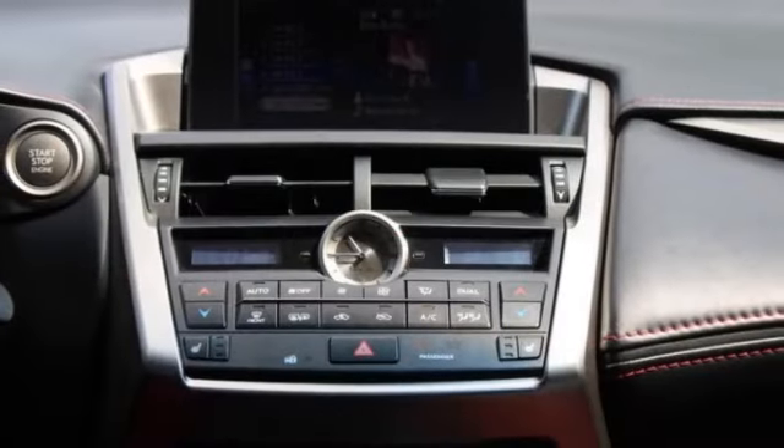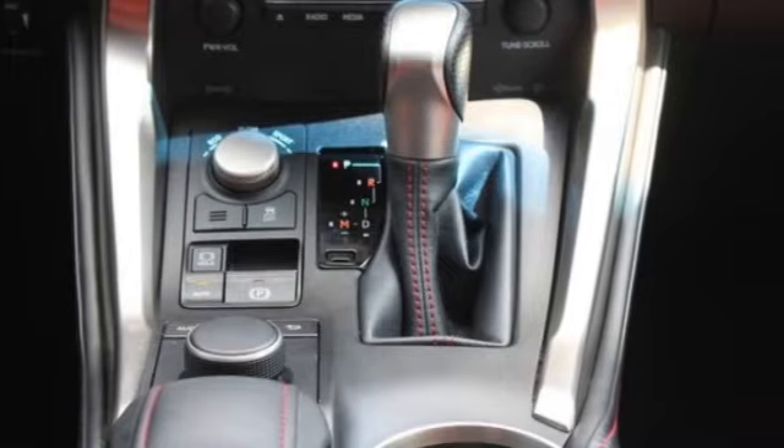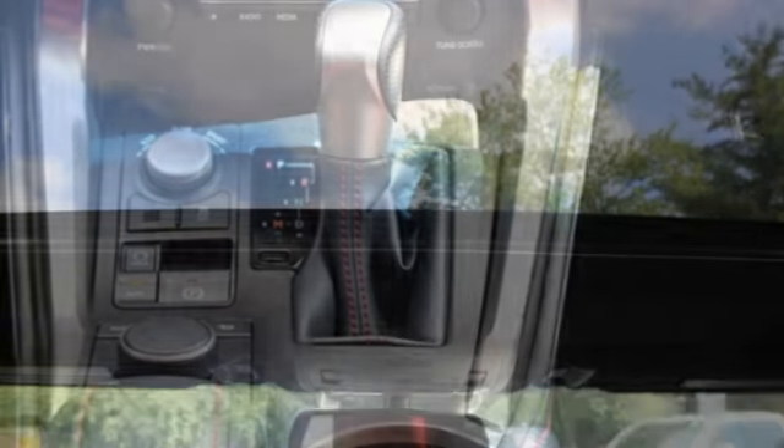Brake assist, traction control, stability control, daytime running lights, driver illuminated vanity mirror.